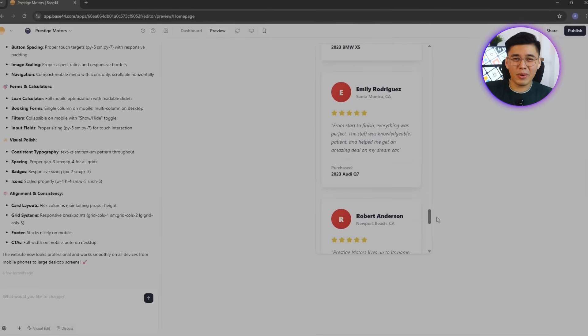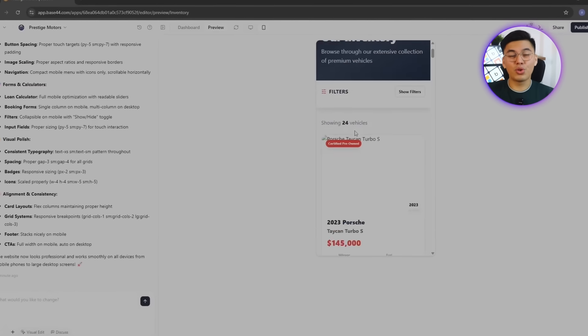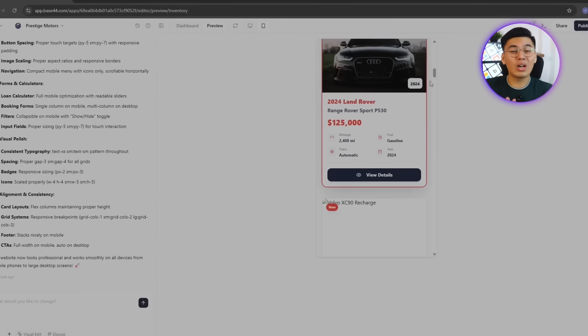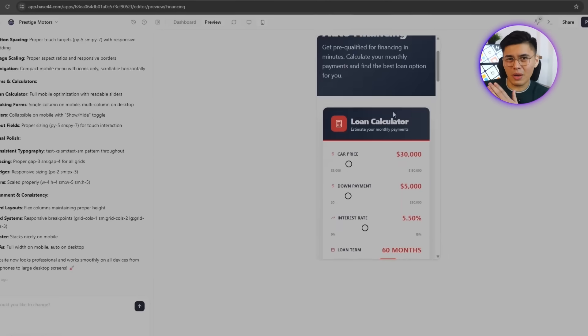This is not just a demo. This project shows that Base44 can build real, production-ready websites that look and work like something a dev team would put together — only way faster. Live inventory, booking, financing — all running inside Base44. That's the build. Thanks for watching, and I'll see you in the next one.